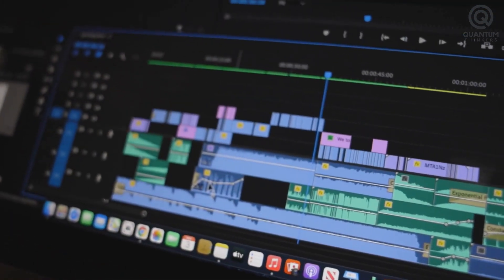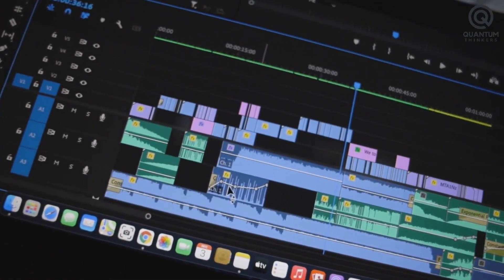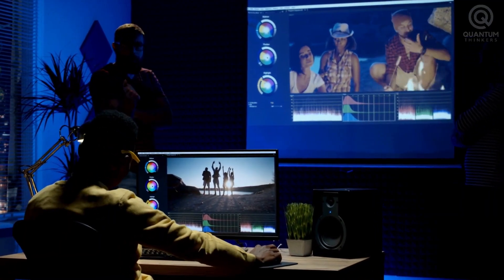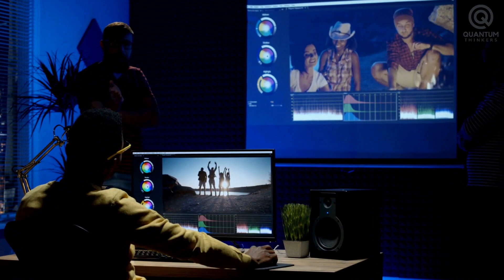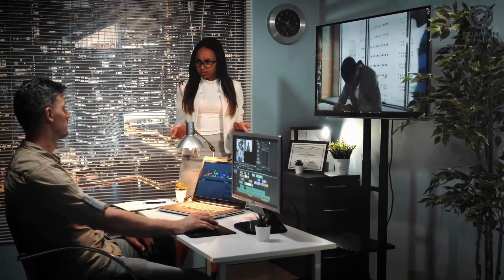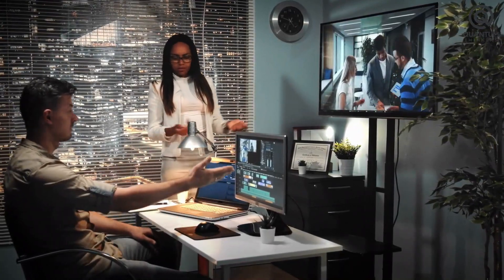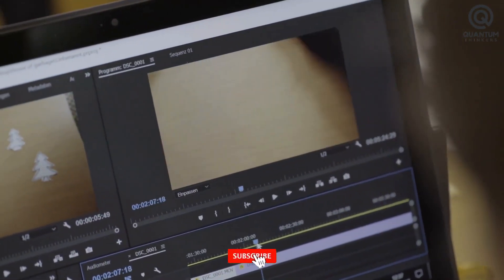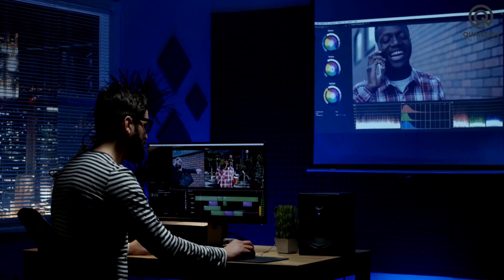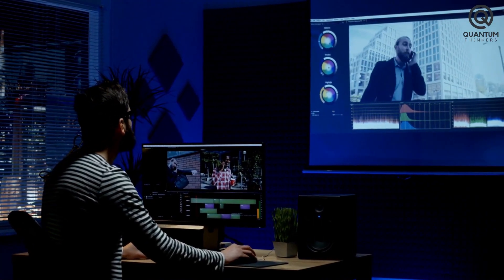Experience the limitless possibilities of video editing with AI-powered tools. Transform your visions into reality, unleash your creativity, and let pixels dance to your command. Be at the forefront of this revolution, embracing the power of AI and letting your imagination soar. If you liked the video, remember to subscribe to Quantum Thinkers for more great content. Thank you for watching.